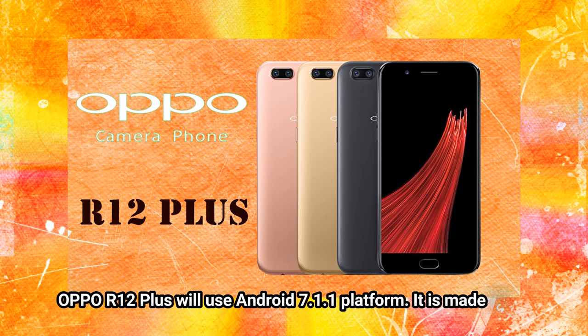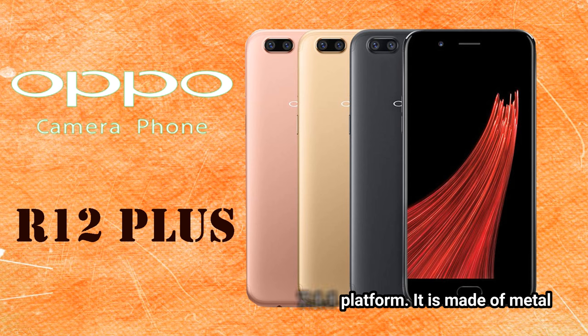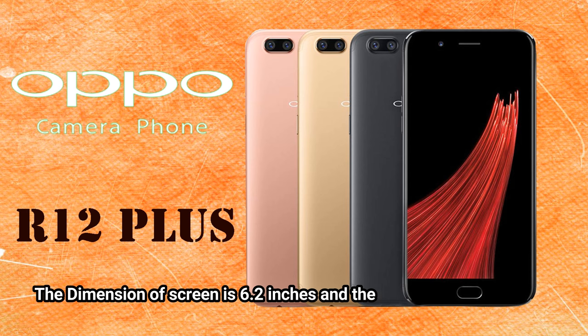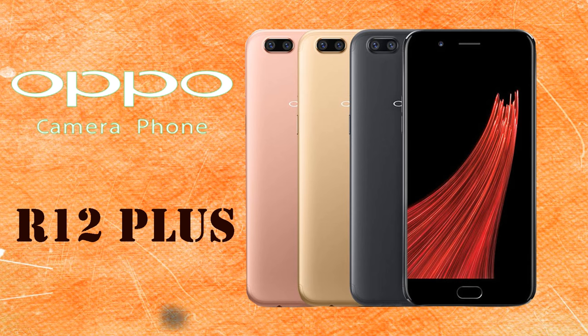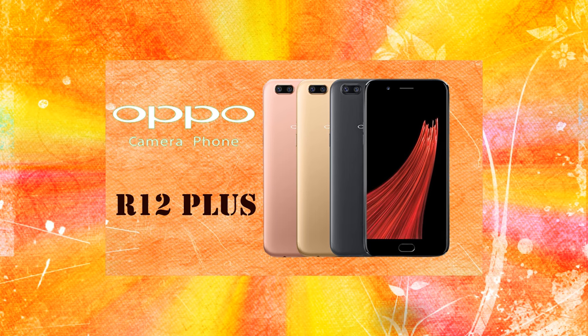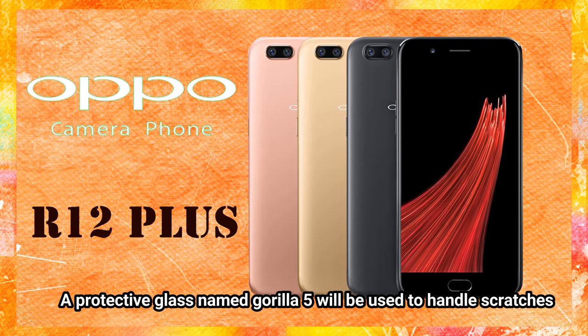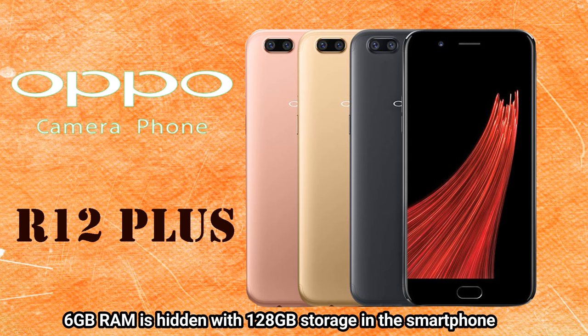Oppo R12 Plus will use Android 7.1.1 platform. It is made of metal. The screen dimension is 6.2 inches and the display type is IPS LCD, which provides better scenes. Its resolution is 1080 x 1920 pixels. A protective glass named Gorilla Glass 5 will be used to handle scratches. 6GB RAM is paired with 128GB storage in the smartphone.